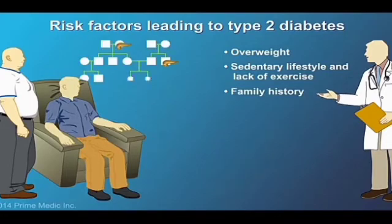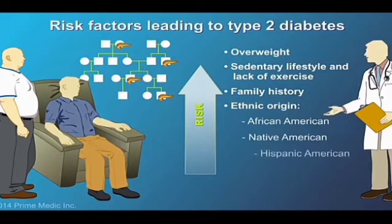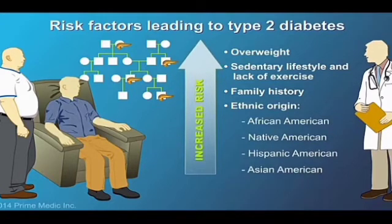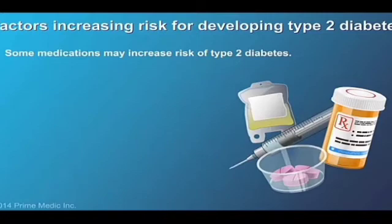Overweight and inactivity are major causes of diabetes. A family history of diabetes significantly increases your risk of developing the disease. Certain ethnic populations are also at increased risk of developing Type 2 diabetes.